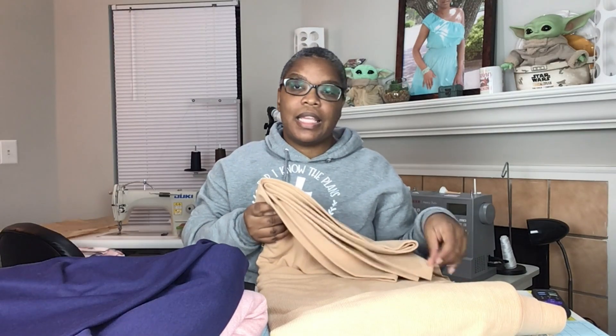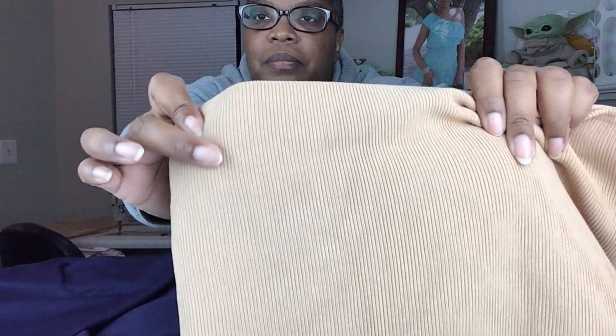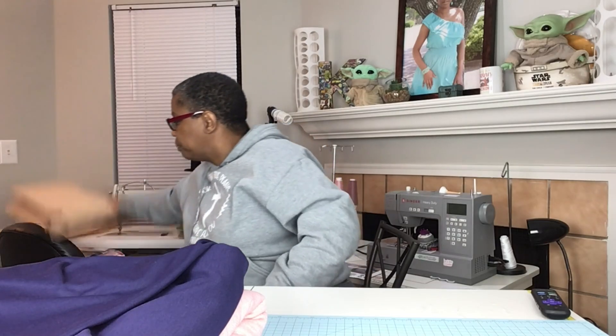So this first one is from Joann's — it's a tan rib knit. I like it because it's not a thin rib knit. Some of the rib knits I've been getting in the past have been a little bit thin, but this one is not thin and not super thick either. I just love the feel of that material. I think I got three yards of it. I'm not sure what I'm going to do with it — I'll just put it in my stash. Mom got a different color and I think she recorded a video of her Joann's and Fine Fabrics haul before she left.